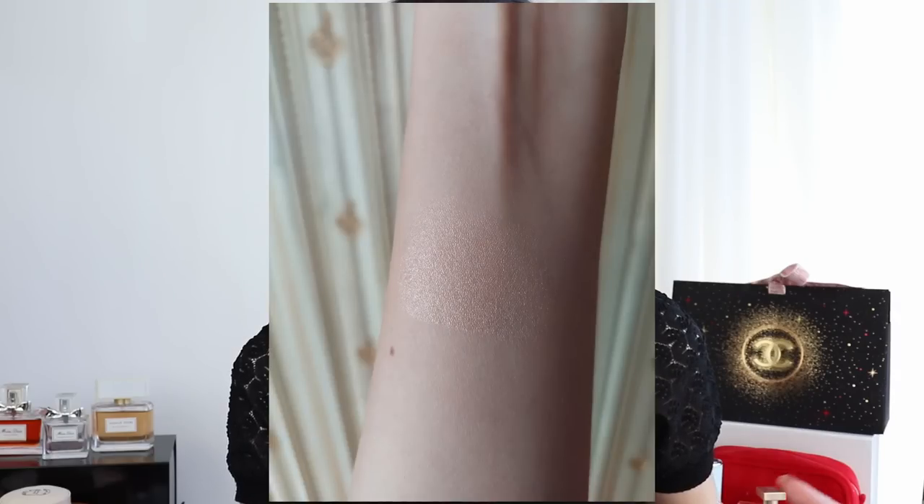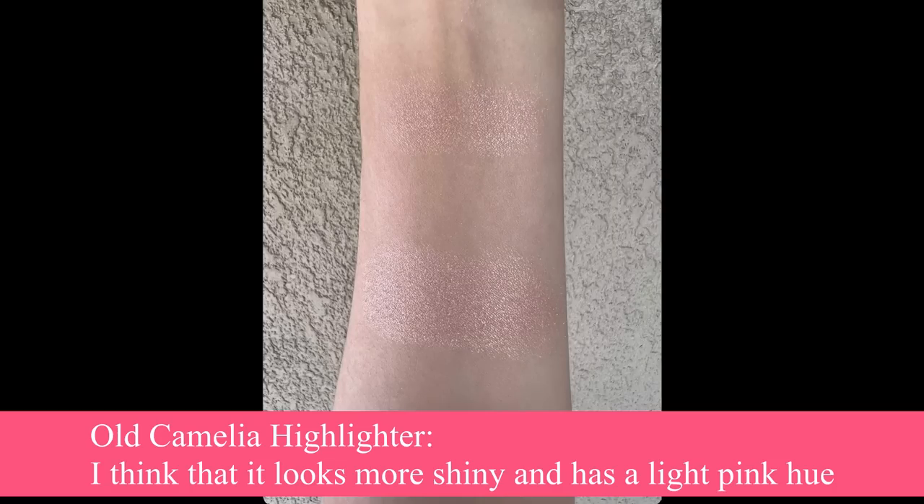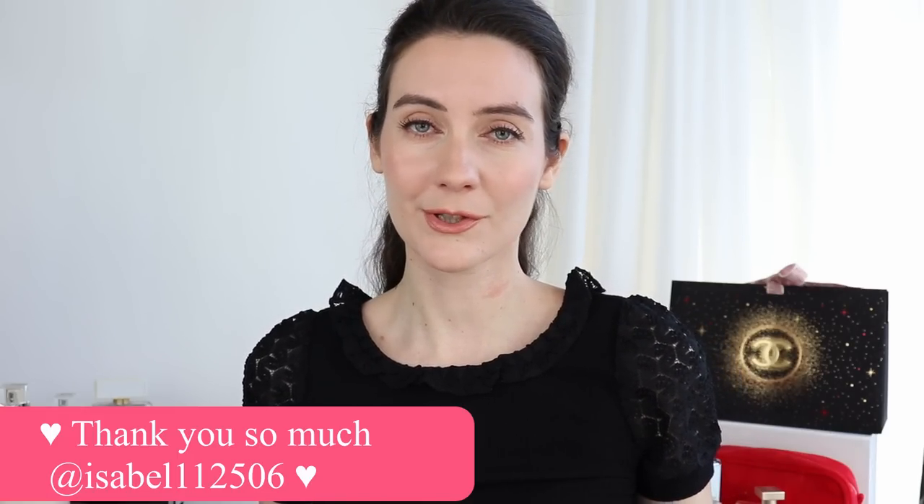Keep in mind we are two different people with two different cameras, but I think you'll get an idea of the similarity. I don't think this is the same highlighter — it's not announced as a repromote. Looking closely at the swatches, on Isabel's swatch the old highlighter looks like it has a little more coverage, whereas the new Camellia highlighter looks more transparent and more sheer. So I don't think this new one is a dupe of the old one.